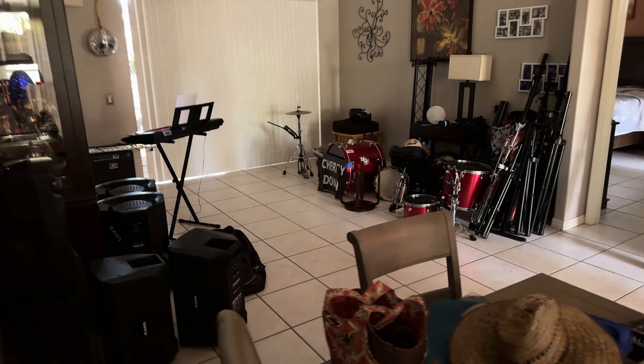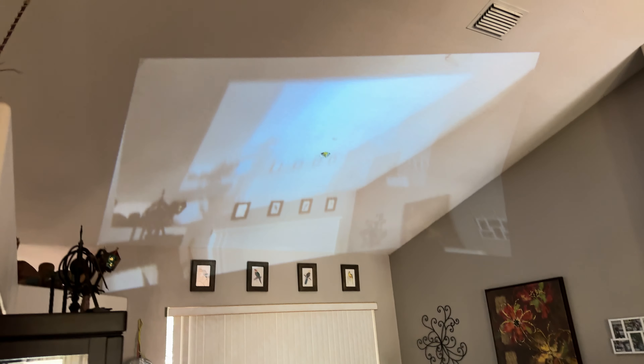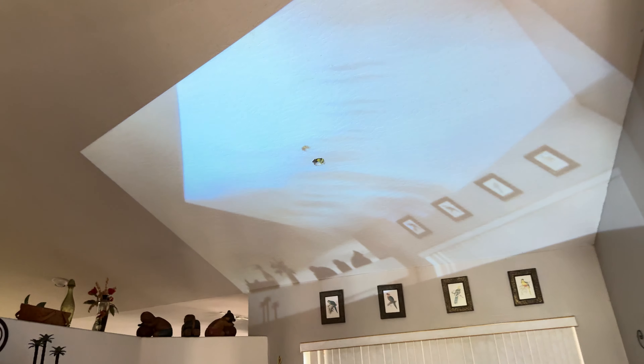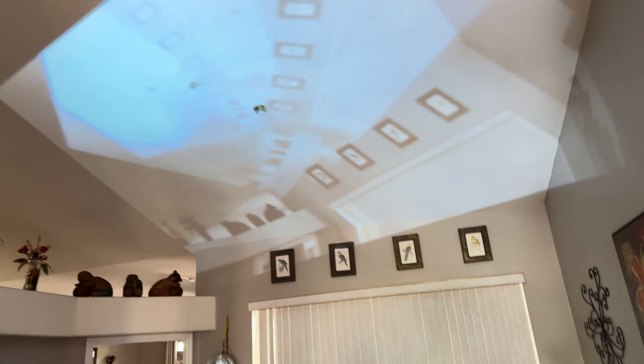So I can now walk around and still have the projector — whatever the camera sees, it's up on the wall. Pretty cool technology, live from phone and up on projector. It's kind of interesting.